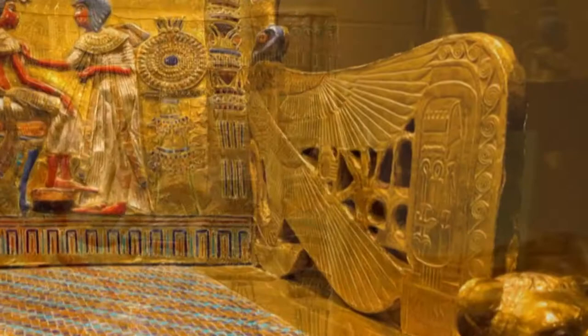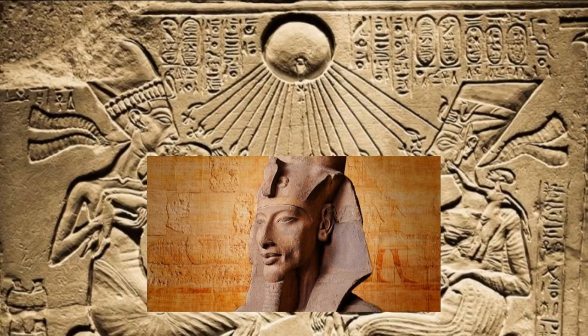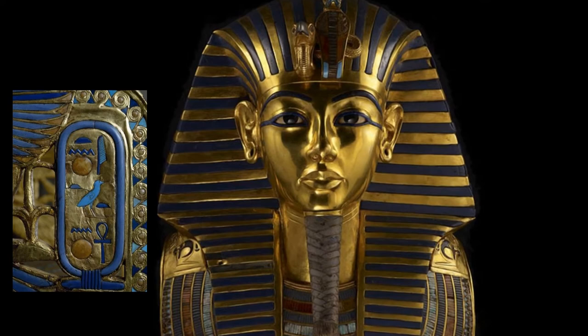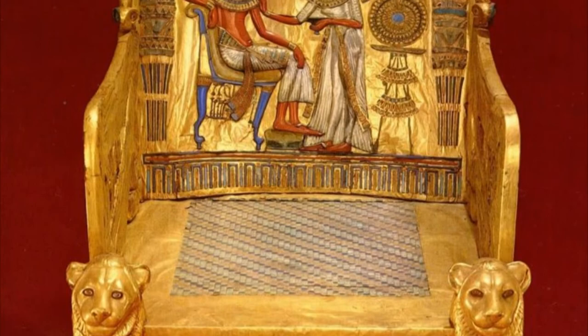There are certain things found on the chair which contribute to this theory, like the fact that a large portion of the scene on the front of the chair is an image of the Aten, the main religious symbol during the reign of his father, Akhenaten. This is strange because the worship of the single god Aten was abandoned during Tut's rule. Another odd occurrence is that some of the cartouches still contained his original name, Tutankhaten, while others had been updated to Tutankhamun. It seems unlikely that discrepancies like these would be overlooked on an official royal throne.